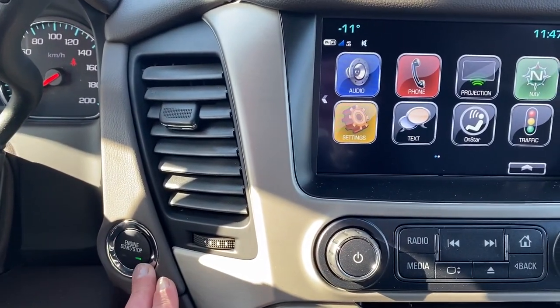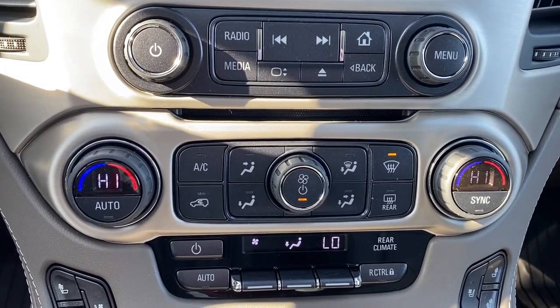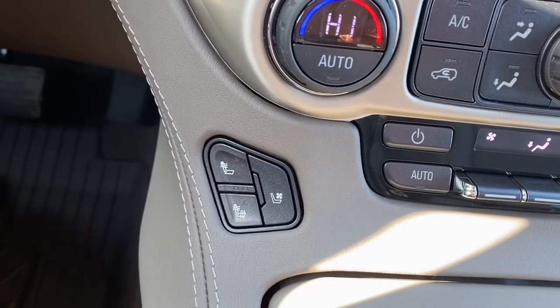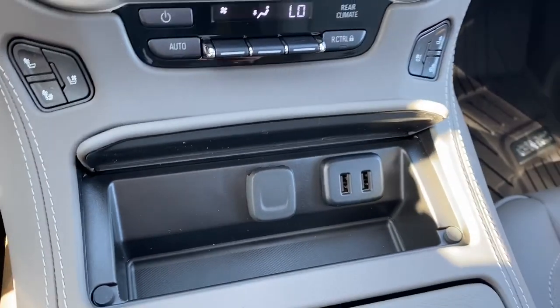To the left we've got our push start button. Down below we've got dual climate control with air conditioning as well as the rear climate control. Heated and cooled front leather seats. We've also got some more USB and power plug-ins.